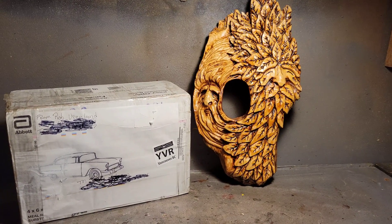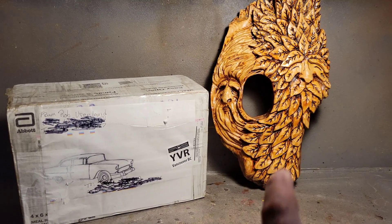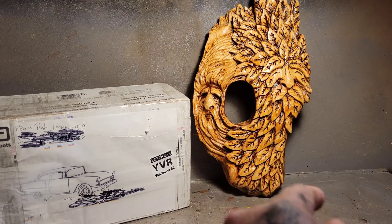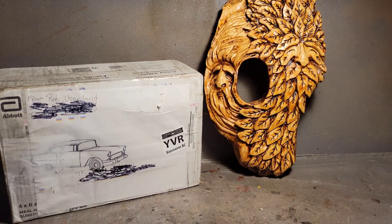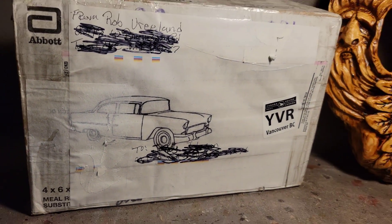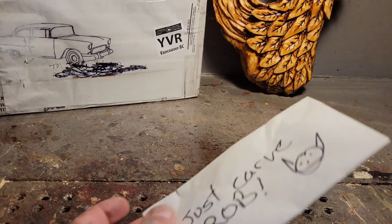In this video we're going to find a winner for the giveaway that I carved this piece for — this West Coast piece of Douglas fir that I found on the beach there on Vancouver Island. Just Carved Rob sent me a box — look at that cool car he sent on the box, what a cool guy.